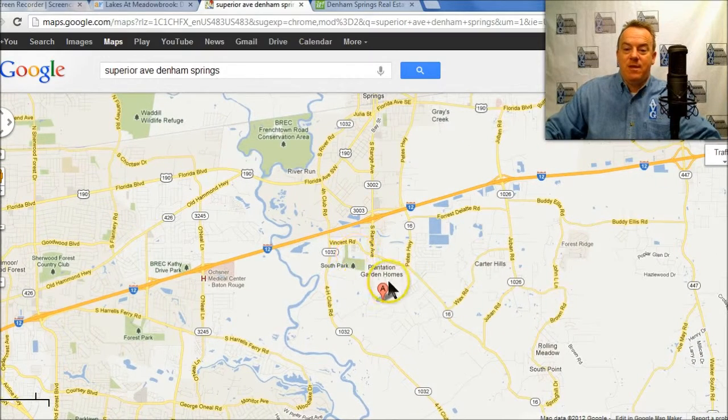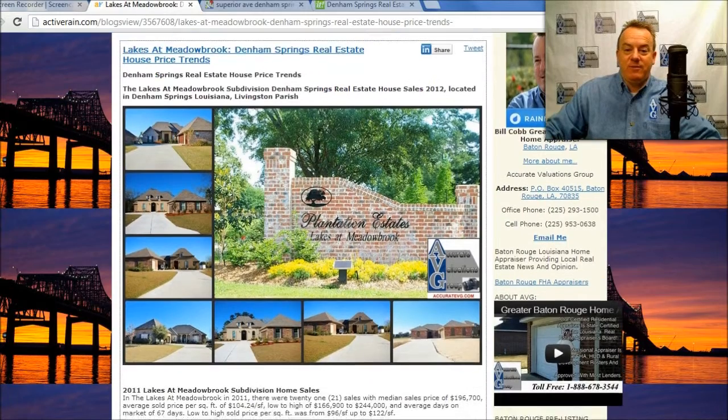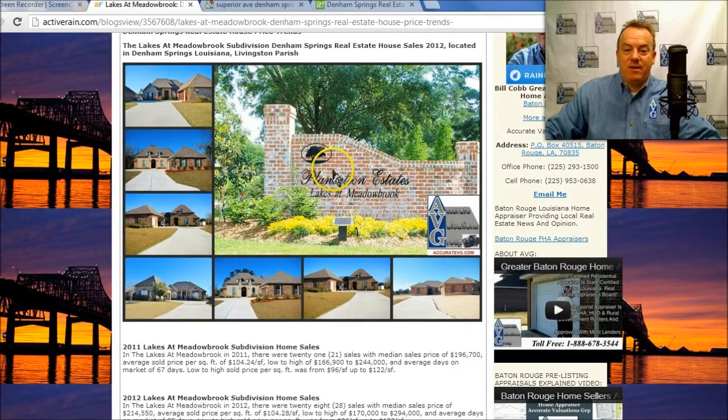It's south of I-12. Actually, it's inside Plantation Estate subdivision. Let's go through the numbers. This is the beautiful entrance right here — the new brick entrance that's been built. These are some of the homes right here in the subdivision.